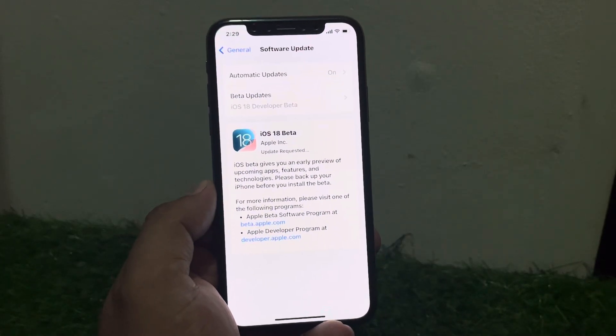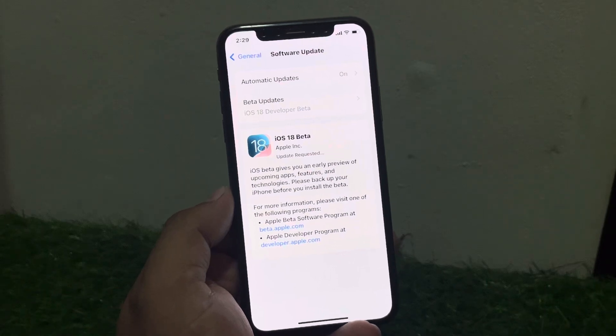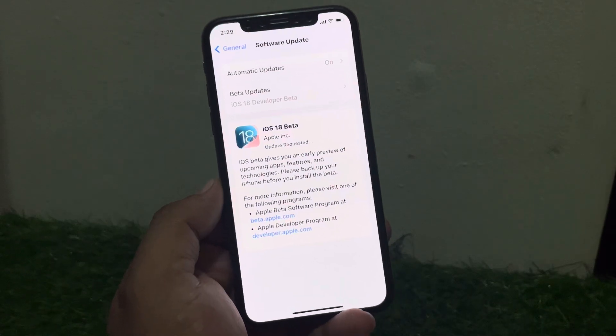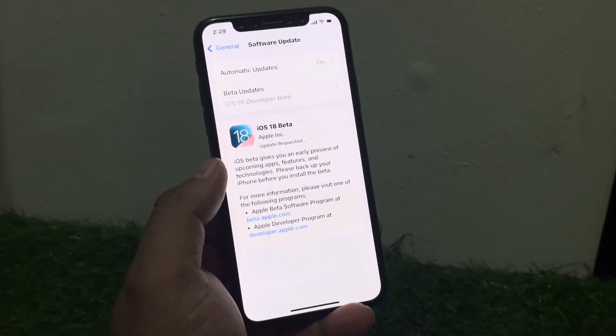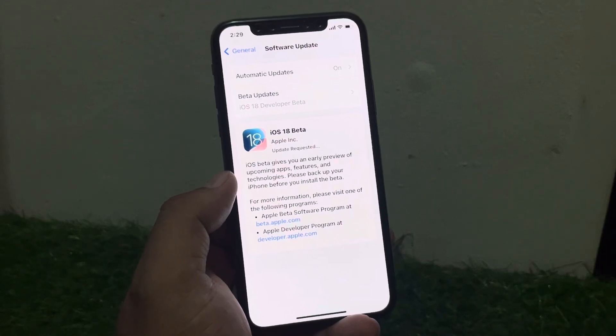Welcome back to my YouTube channel, this is Bilal and you are watching Bilal Mobiles RVK YouTube channel. In this video I am going to show you when I install iOS 18 on my iPhone, my iPhone shows iOS 18 beta update requested. So how to fix this issue when installing update is stuck on requested.